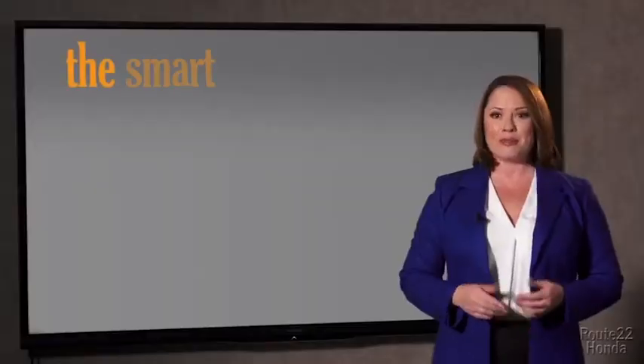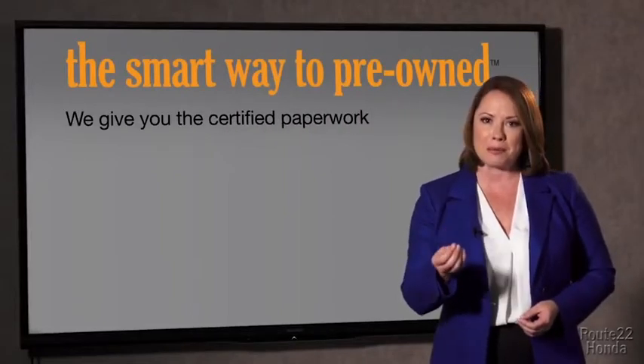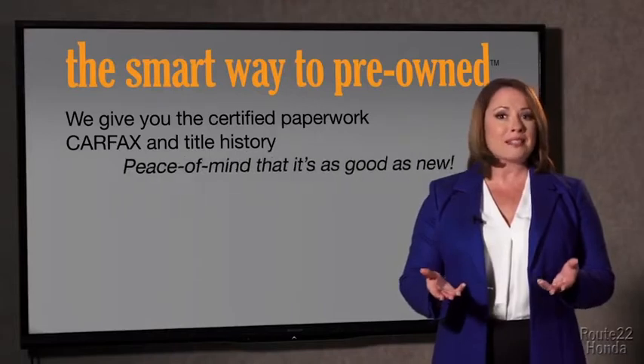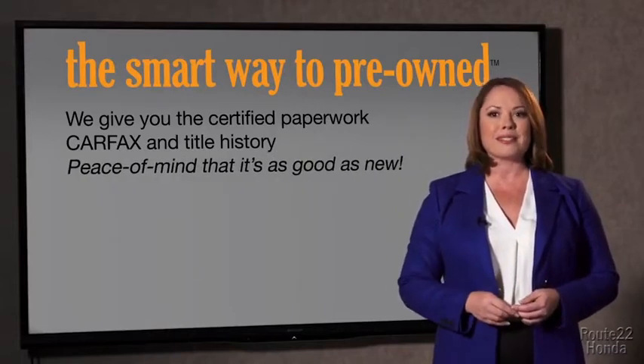Why should you worry if the odometer's been rolled back or you're the victim of a salvaged or rebuilt vehicle, or worse, a washed title? We give you the certified paperwork, along with the car facts and the title history, providing you with the peace of mind that your certified pre-owned is as good as new.